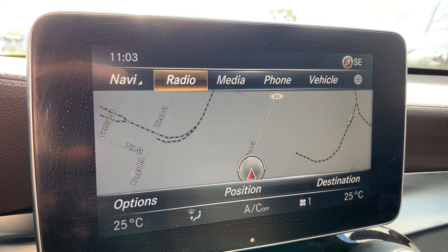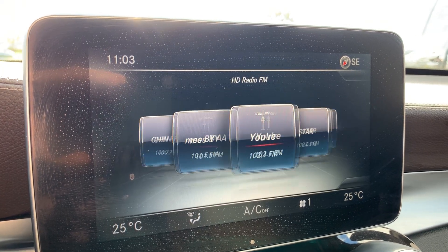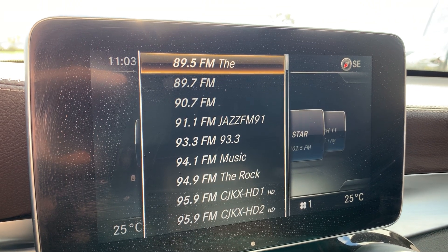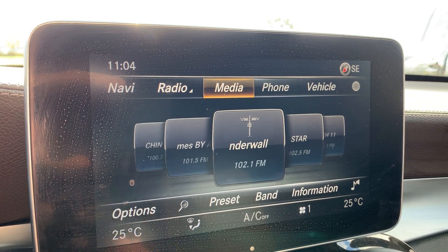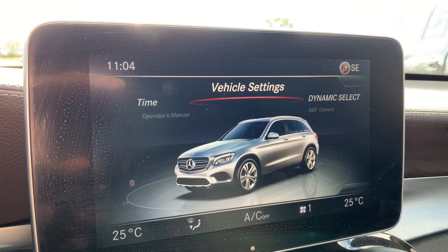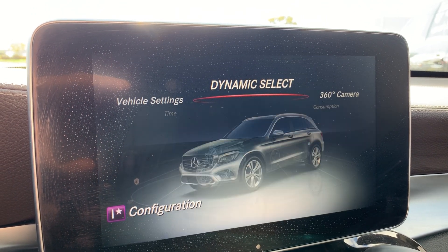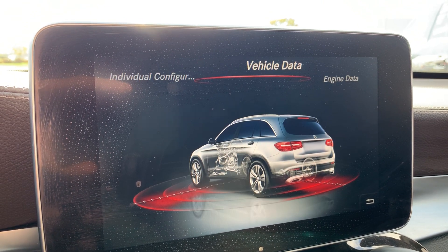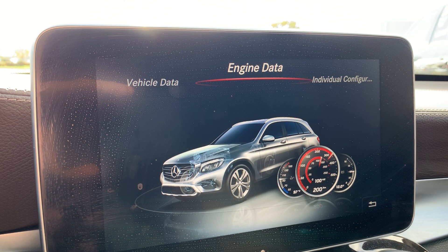If I move the joystick up, you can see the options: radio, media, phone, vehicle. If we hit radio, it shows us what's on the radio right now and we can flip through the stations. Going up again to media gives you Bluetooth streaming audio, XM satellite radio, and things like that. Under Vehicle settings you have your dynamic setup — there are a couple of different drive modes. You've got sport mode and comfort mode, so you can customize the fuel economy and performance all through there.